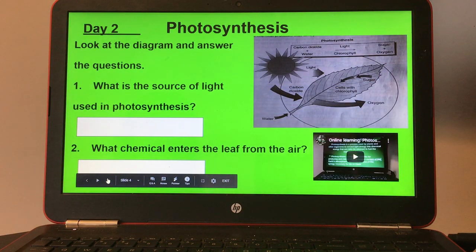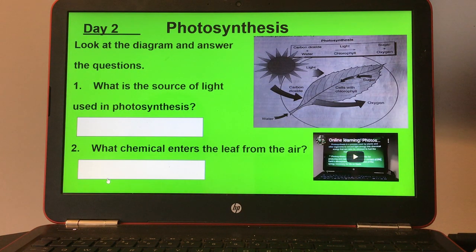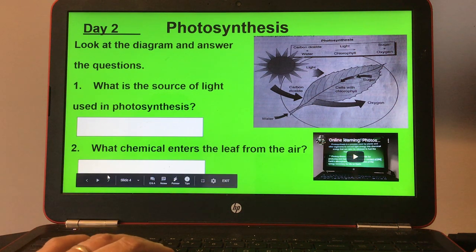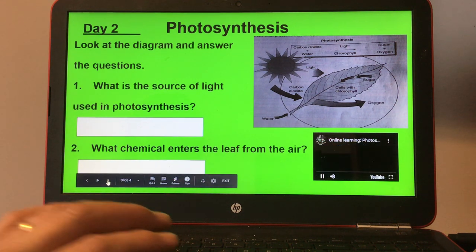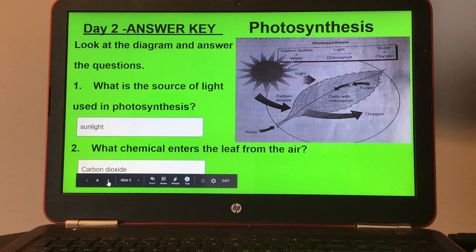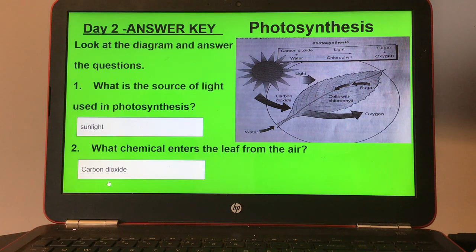Day two, photosynthesis. You have a diagram to look at and then answer some questions. There's also a small video on the right-hand side. Number one, what is the source of light used in photosynthesis? And number two, what chemical enters the leaf from the air? Here's your answer key for day two.